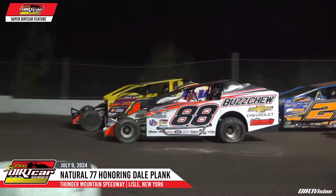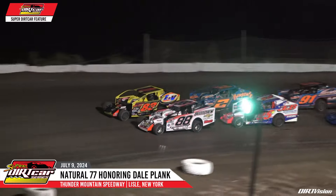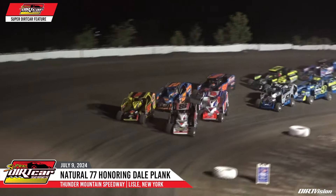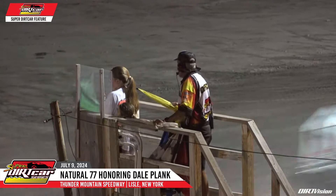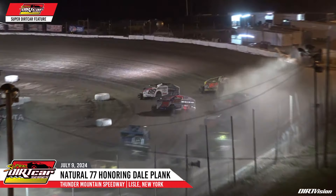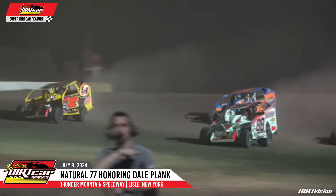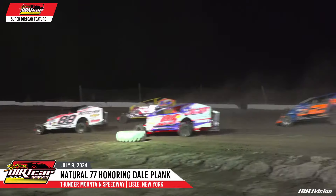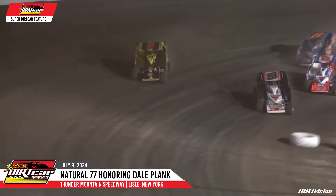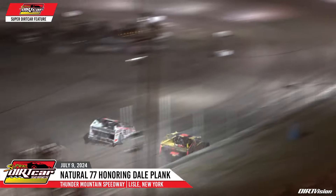As we get ready to roll, ladies and gentlemen, a shower of big block power is about to send a shockwave in honor of the Natural. It's the Natural 77, and we are green at Thunder Mountain. Field works it down into turns number one and two here on the opening lap. Down on the bottom of the speedway, it's Williamson with the edge here into turn three. Off of turn number four, it will be Matt Williamson leading lap number one.